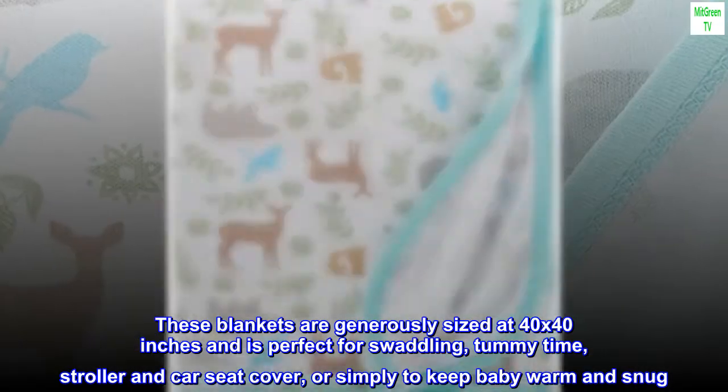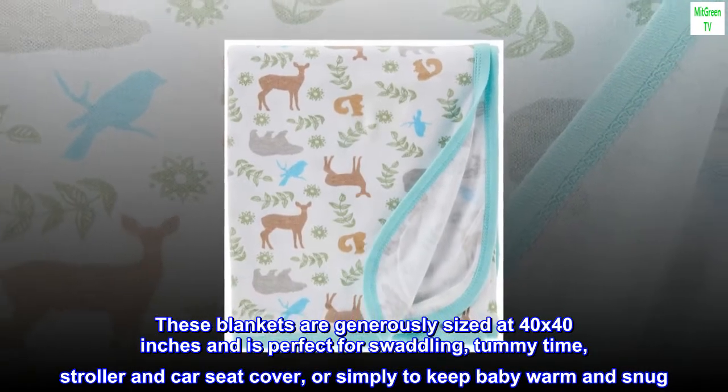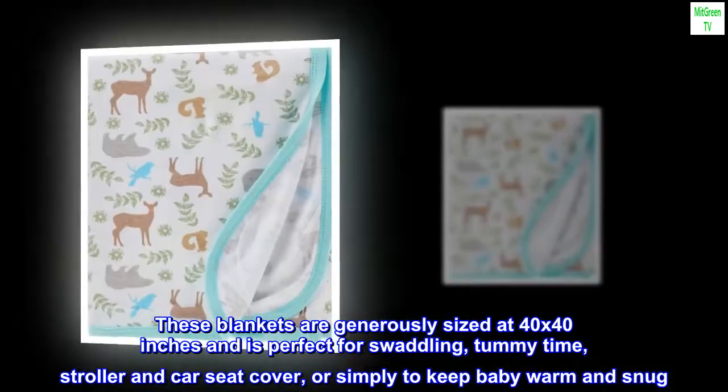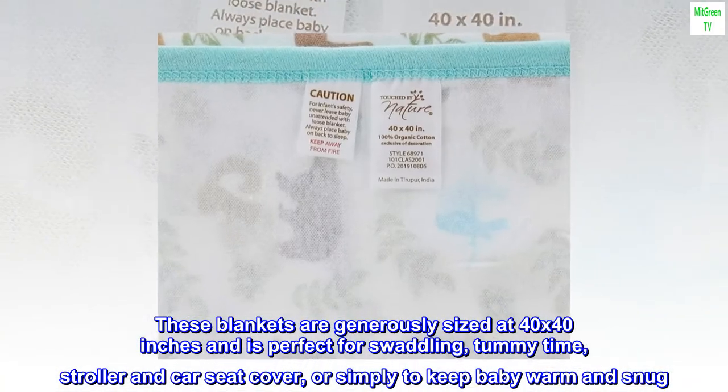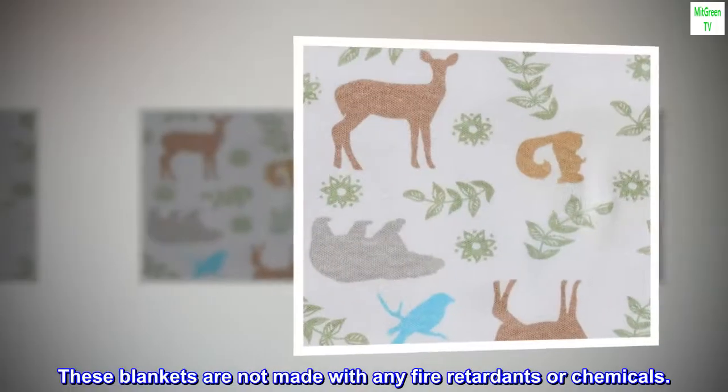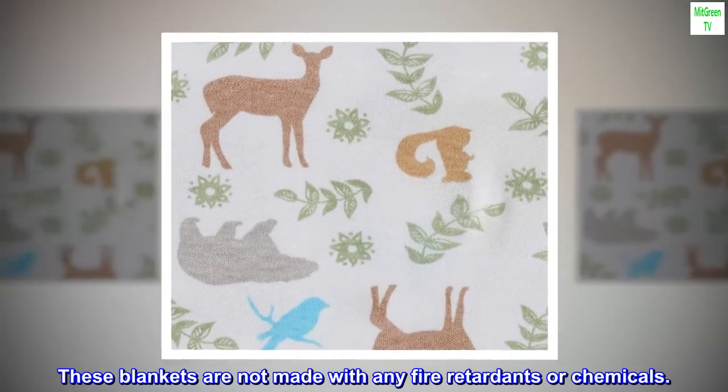These blankets are generously sized at 40 by 40 inches and are perfect for swaddling, tummy time, stroller and car seat cover, or simply to keep baby warm and snug. These blankets are not made with any fire retardants or chemicals.